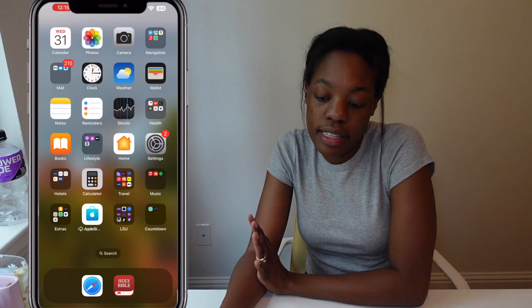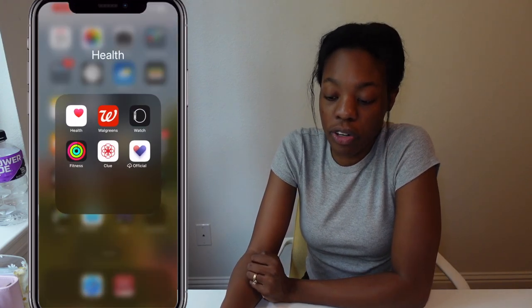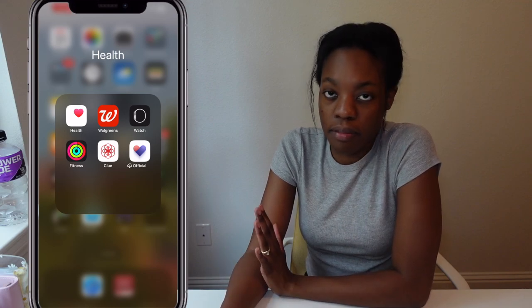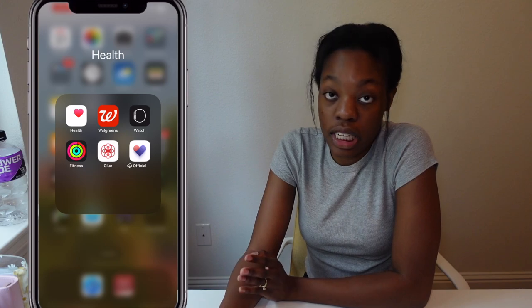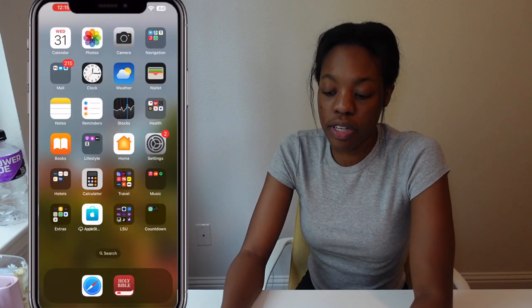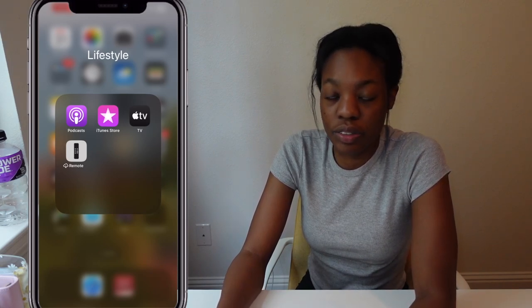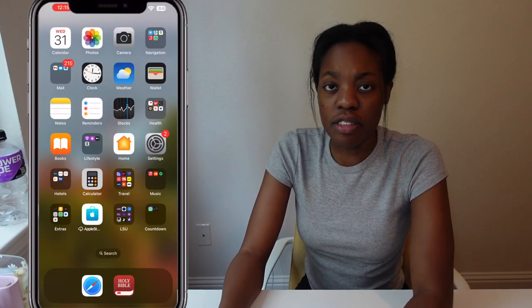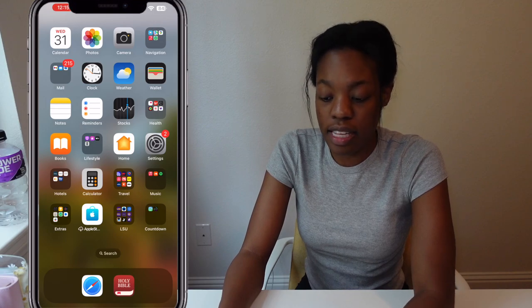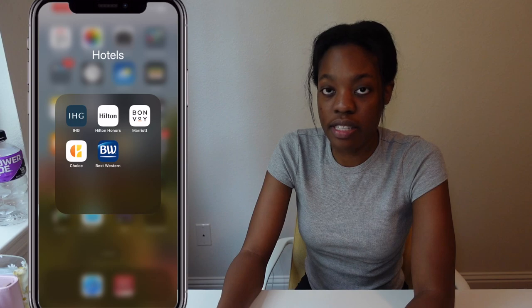Next I have the clock app, weather, wallet, notes, reminders, and stocks. In my health folder I have the health app that comes with the phone, Walgreens, my Apple Watch app, Fitness, Clue, and Official. Next is Books and Lifestyle — I really don't use anything in here besides Podcasts and sometimes the Apple TV Remote when I lose my actual remote, which happens a lot.